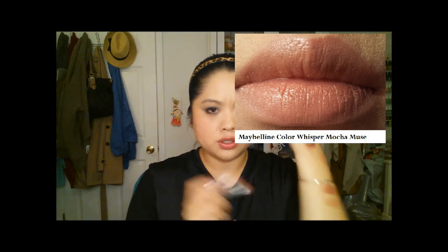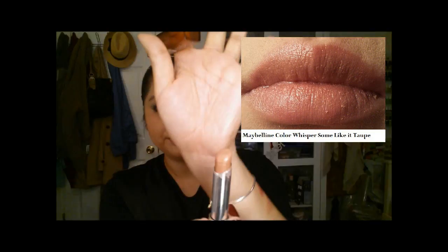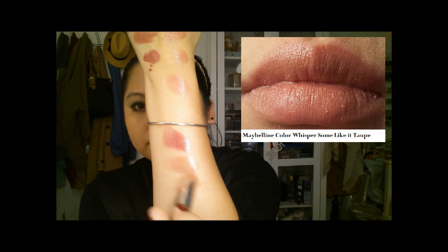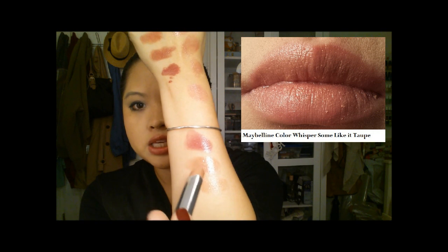These don't really have any shimmer so far. The next one is along the lines of Mocha Muse — it's something like a taupe. I feel like these two are nudes that are very, very wearable.